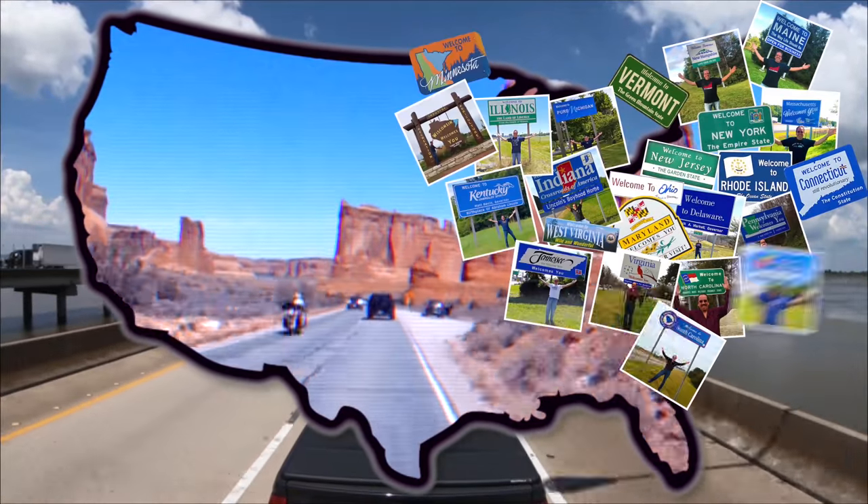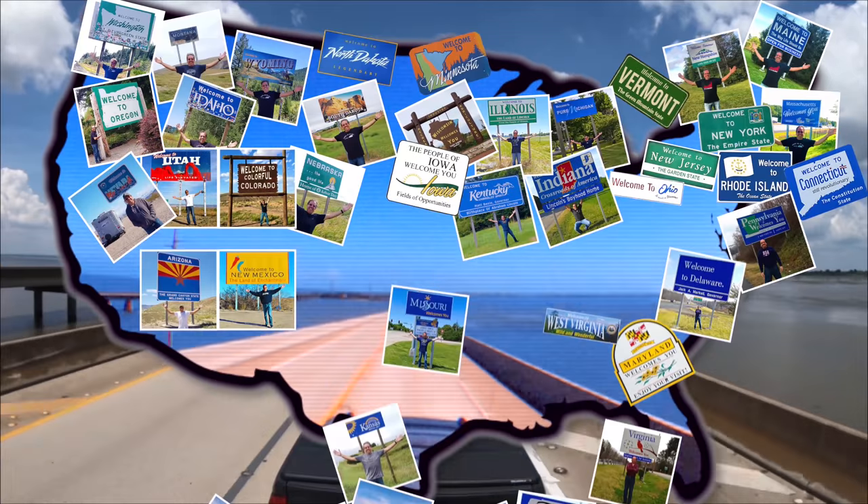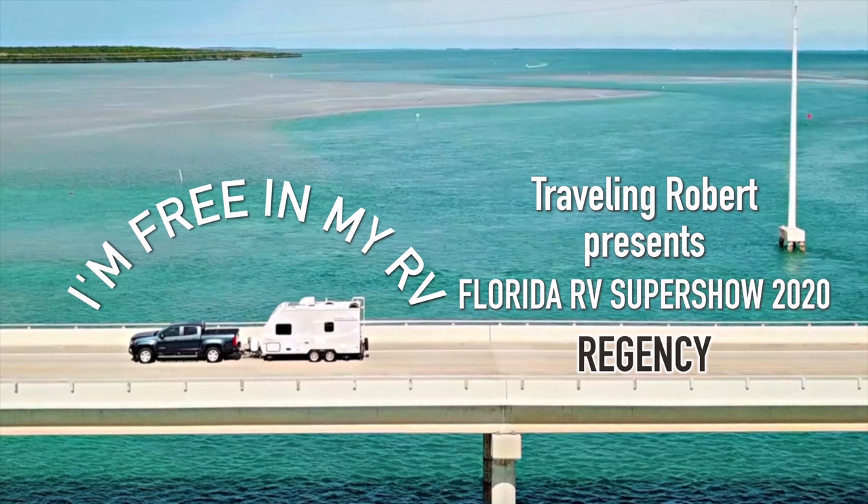I'm riding, riding, riding in my RV, wherever I want to be, because I'm free in my RV.